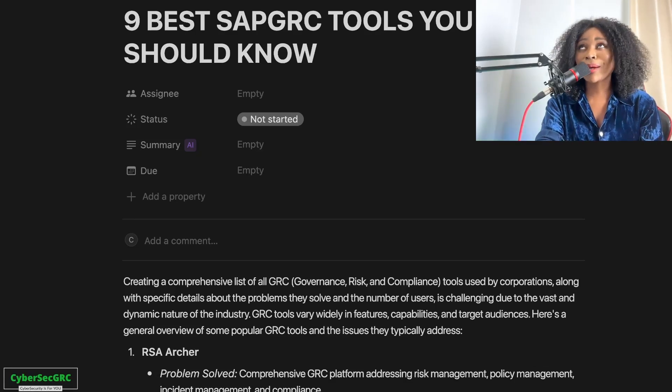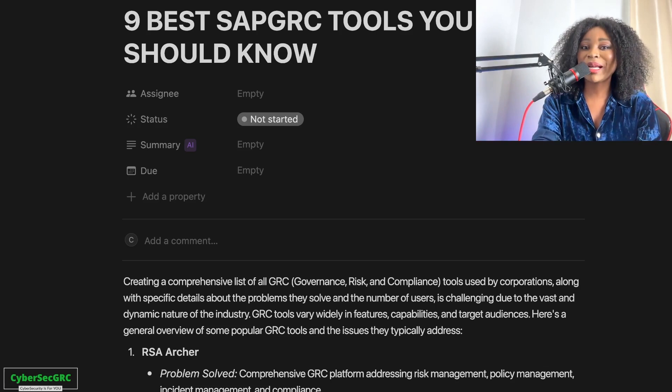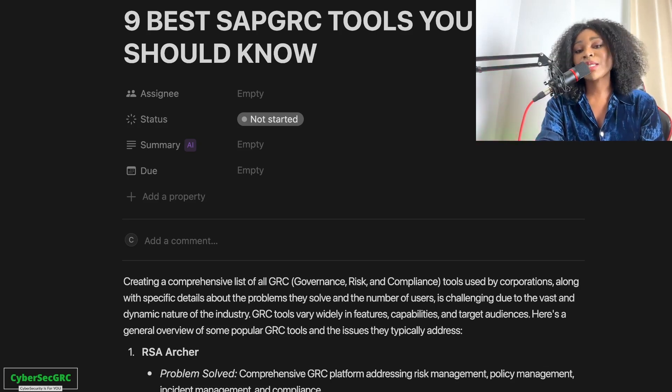Without SAP GRC tools, softwares, and platforms, GRC would be a lot more difficult to implement and initiate. These tools definitely help to make things faster, better, easier, and more seamless because they provide a lot of automation.